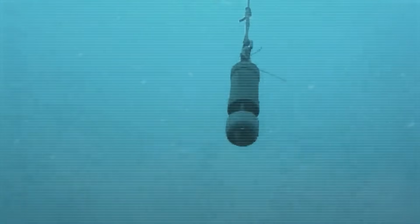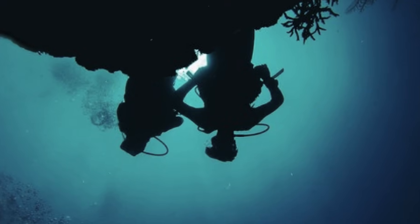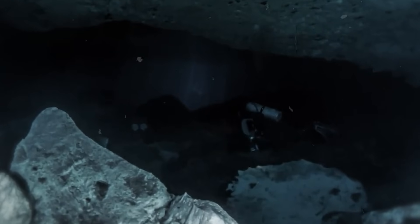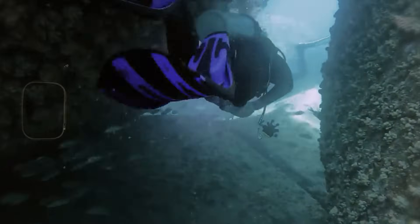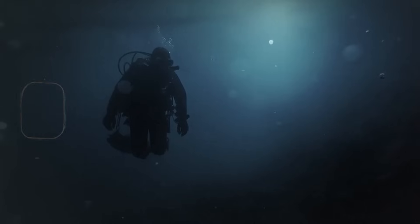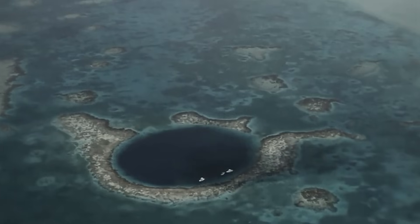Then came the hardest discovery of all. Near the southern rim of the basin, the sonar detected human remains — two divers, still wearing their gear, perfectly at rest. No current had disturbed them. No scavenger had stripped them. Their presence was solemn, almost ceremonial — a reminder that curiosity and risk are often the same thing, divided only by luck and depth. The crew decided not to recover the bodies. They left them where they were found, because the blue hole had already made them part of its archive. In a place that stops decay, even loss becomes permanent.